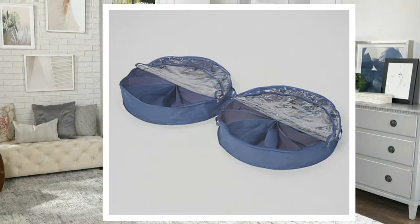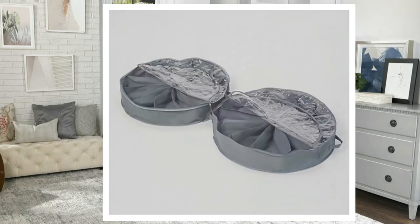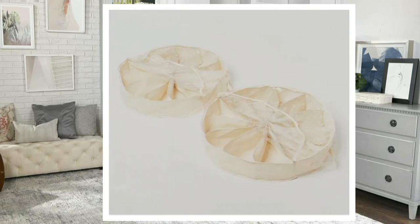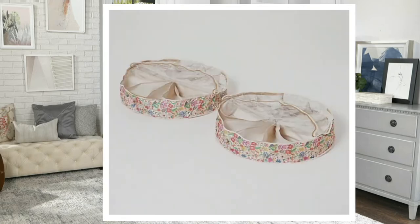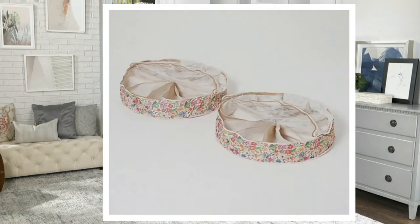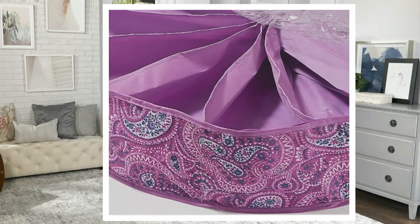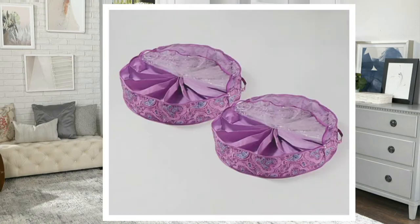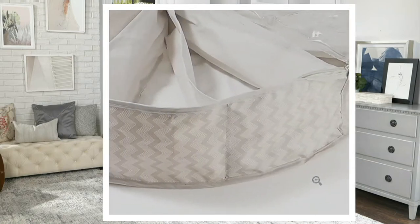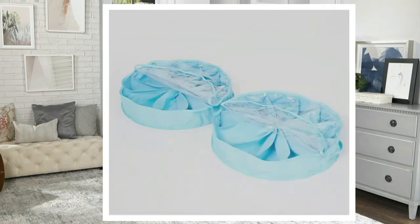Let me take you to QVC.com for the colors. We have it in navy, brown, gray, beige, floral — that's a pretty, kind of retro floral — purple paisley, and chevron. Those are your colors, so lots for you to choose from.